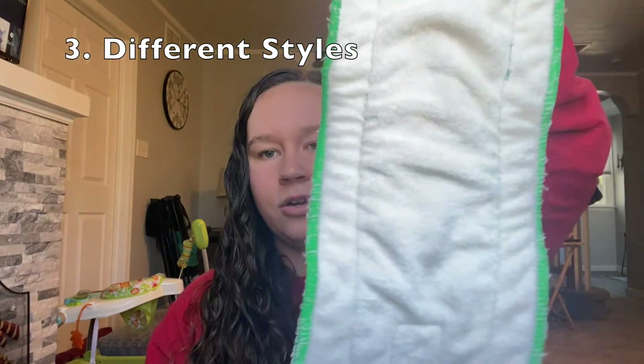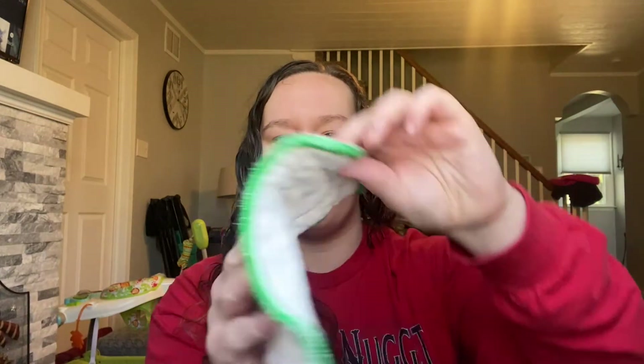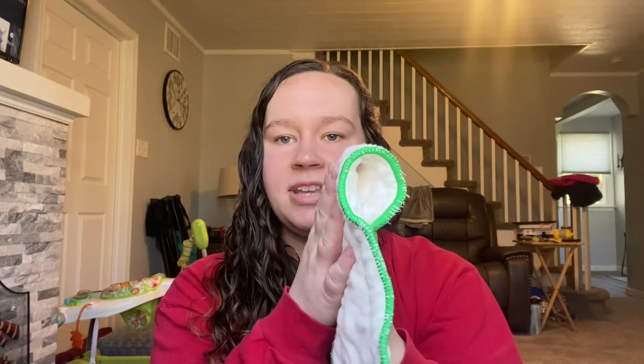The third reason I love inserts is because there are so many different styles. You have a regular one-size insert, inserts that are newborn or extended sizes, and inserts that you can snap down. Some have a snap in the back so you can fold and snap them down for an all-in-two. There are petal inserts sewn differently, and snake-style inserts which are double the length and can be folded however you need the absorbency for your baby.